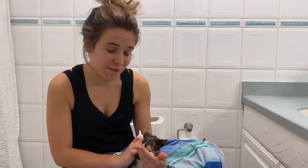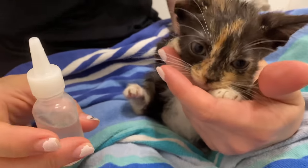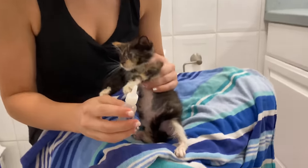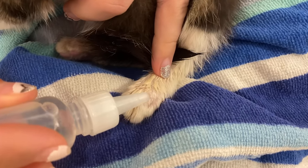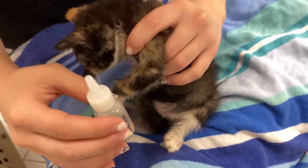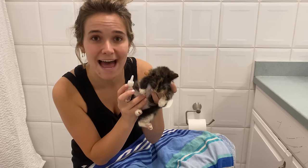Now that this little girl has taken a bath and her nails are trimmed, it is time to treat her ringworm with the medication. I'm just going to put about a couple drops right here — that should be perfect, nice and soaked in. I'll put her back and we're going to bathe the last little kitty.